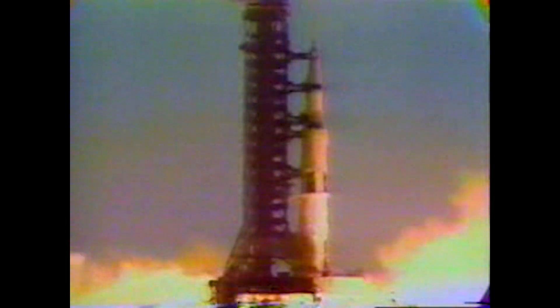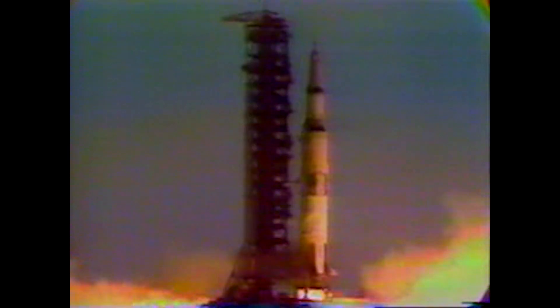Ignition sequence start: 6, 5, 4, 3, 2, 1, 0 — all engines running. Liftoff, we have a liftoff, 32 minutes past the hour. Liftoff on Apollo 11. Tower cleared.